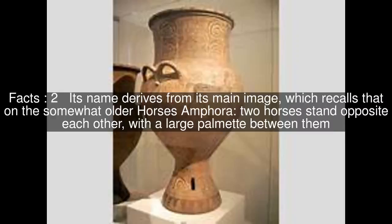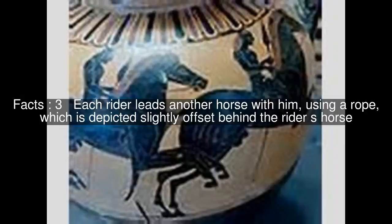Its name derives from its main image, which recalls that on the somewhat older Horses Amphora: two horses stand opposite each other with a large palmette between them. Each rider leads another horse with him using a rope, which is depicted slightly offset behind the rider's horse.